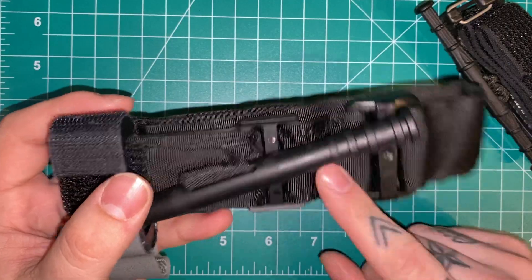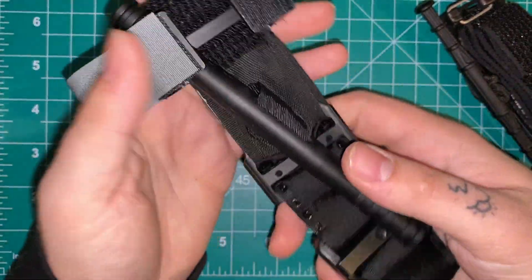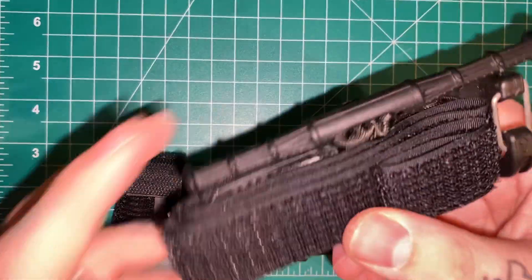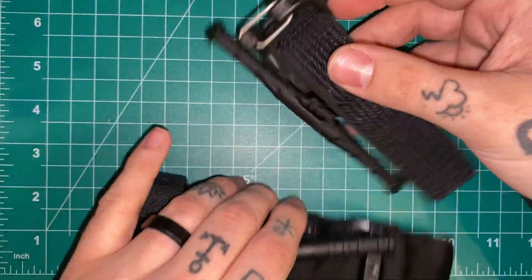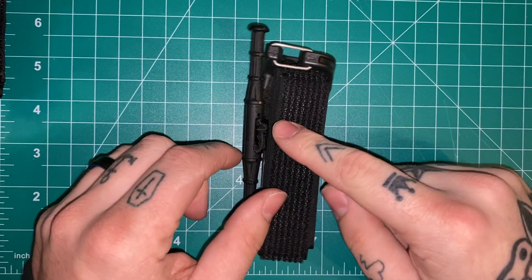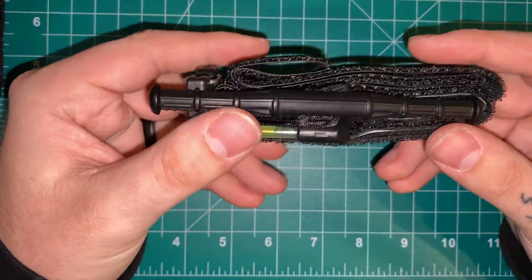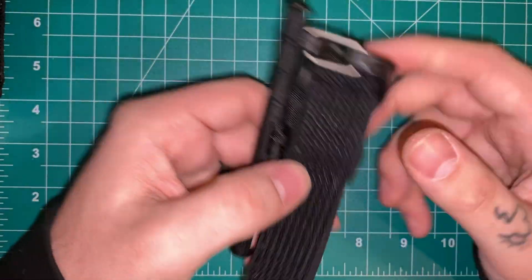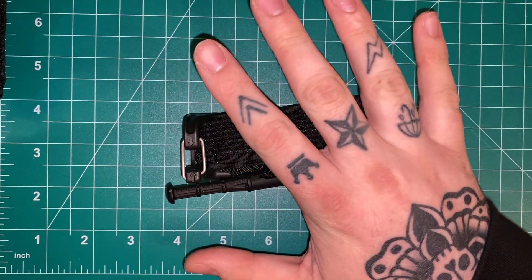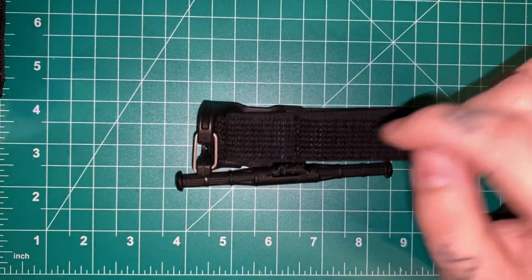I almost never carried CAT tourniquets on body — I'd occasionally carry them in an inside jacket pocket or something like that. I don't ever really wear cargo pants, so when these came out I was super interested because of how small they are. They're the exact same size as a Glock 17 magazine. So if you're carrying a spare magazine already, or carrying an extra folding knife, replace it with this. Medical is so important — I can't stress enough how important it is to have at least minimal EDC medical on you. If you're going to carry a gun or even a knife, if you're willing to put holes in other people, you should be able to patch holes in yourself.